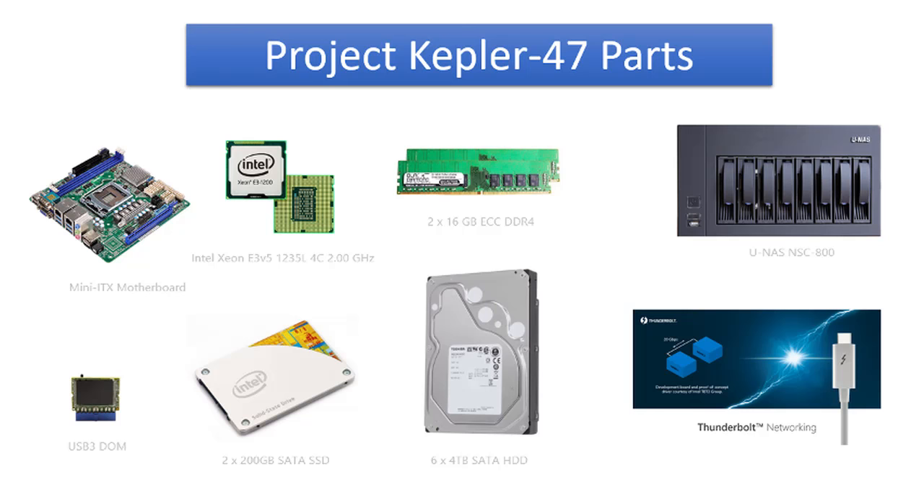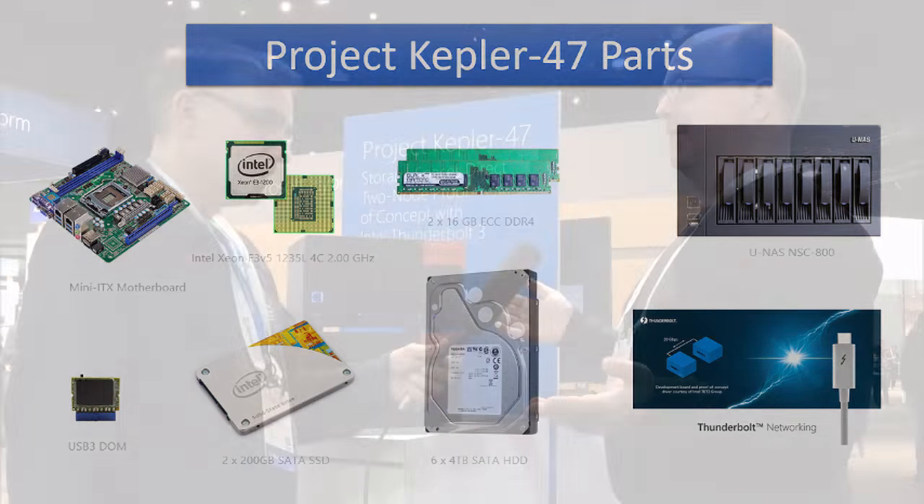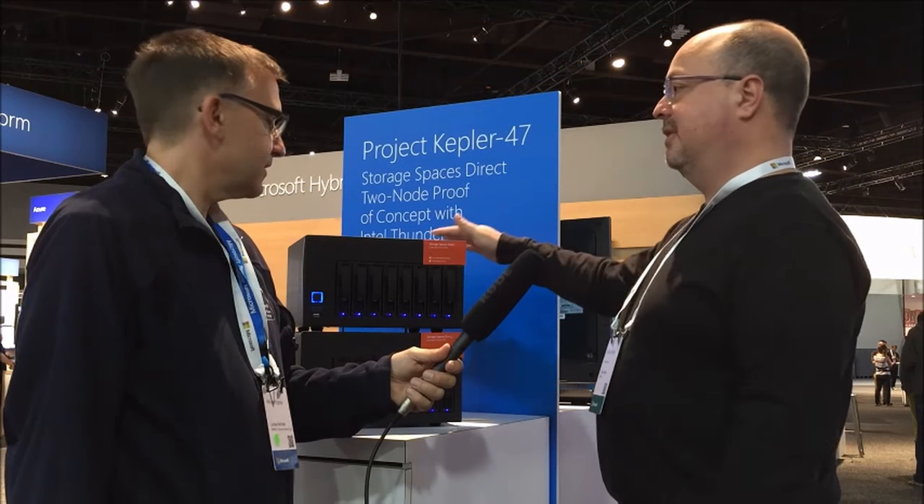If an OEM likes this idea, they could easily build a board with 64 gigabytes of memory support. They could take the Thunderbolt part — which I currently have as a PCIe card — and put that Thunderbolt controller directly on the motherboard. All of a sudden this build starts to compress, constrict, and right-size itself around an appropriate workload.